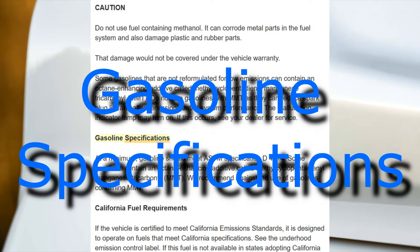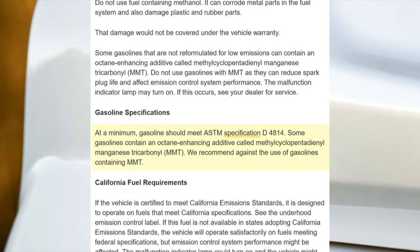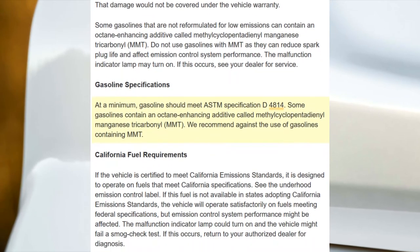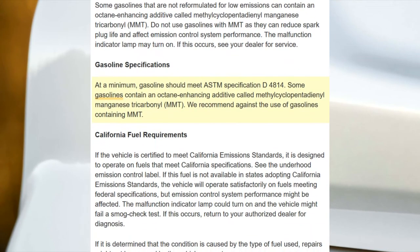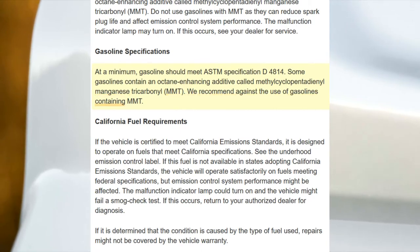Gasoline specifications. At a minimum, gasoline should meet ASTM specification D4814. Some gasolines contain an octane-enhancing additive called methylcyclopentadienyl manganese tricarbonyl, MMT. We recommend against the use of gasolines containing MMT.